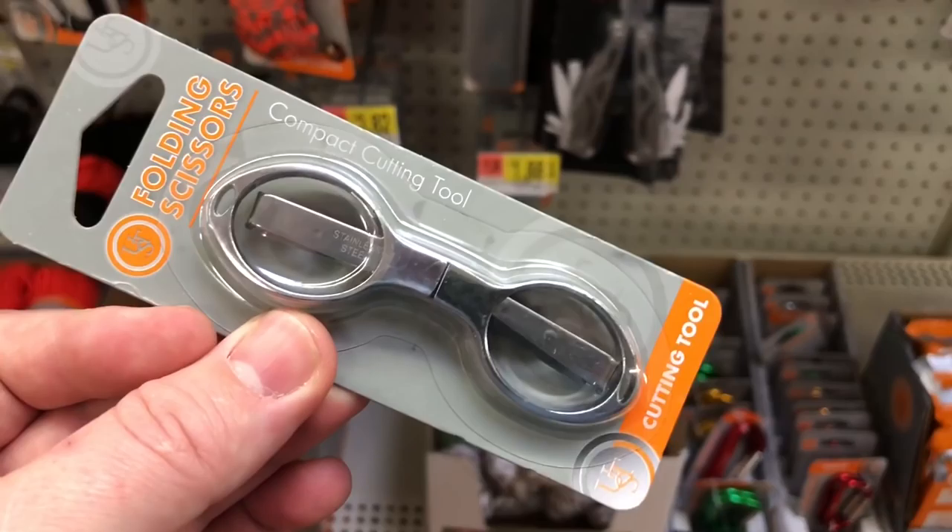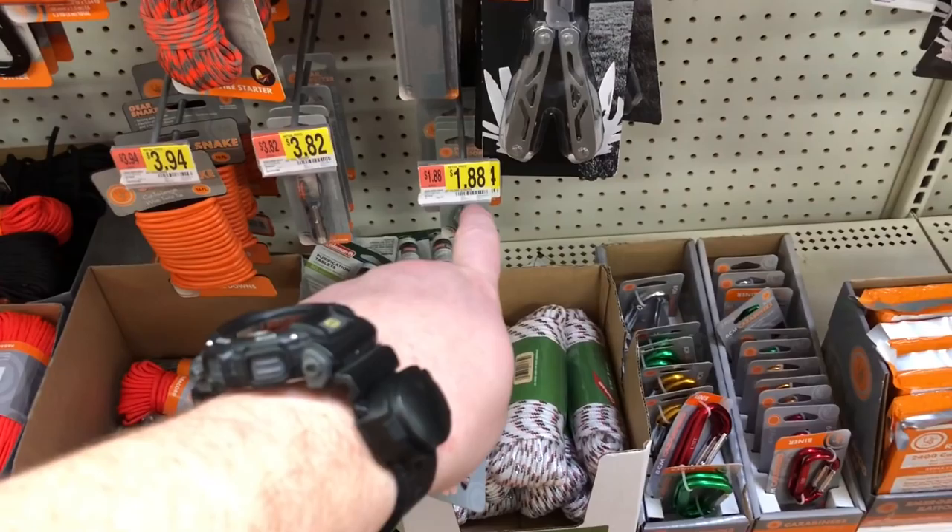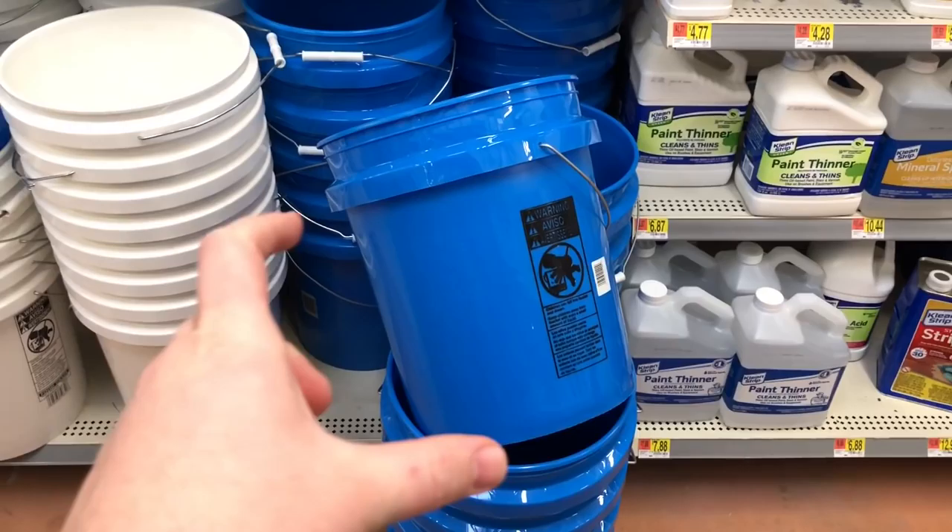I bought these about a year ago — these are the folding scissors from Ultimate Survival Technologies. I've got to say, I'm sure they're inspired by a design somewhere, but for the size and the price of $1.88, these are excellent.